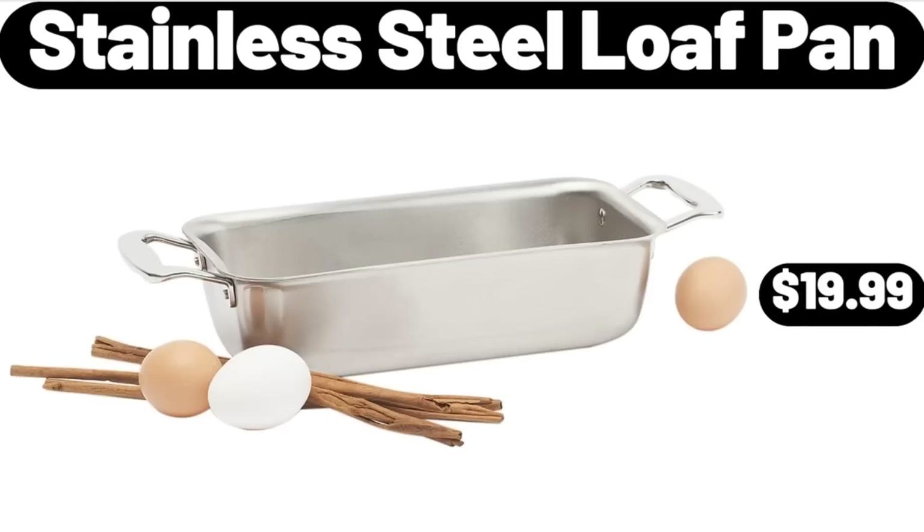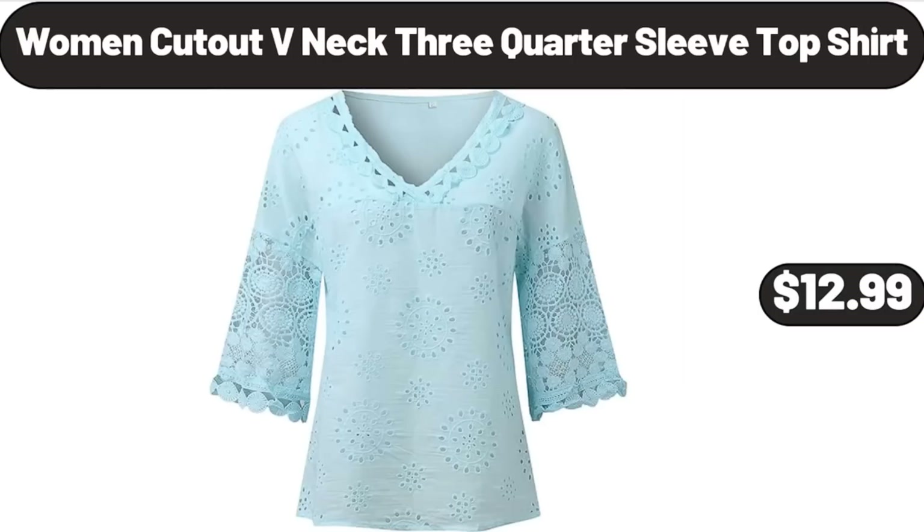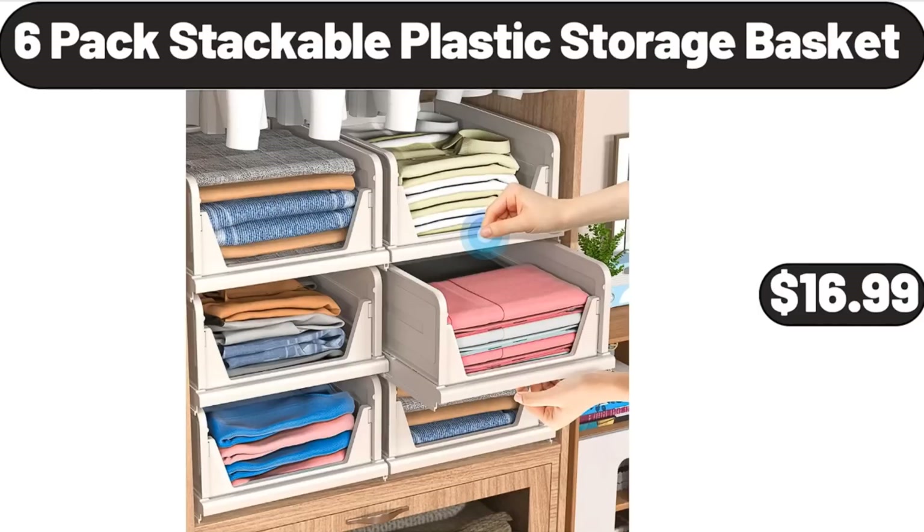Stainless Steel Loaf Pan, $19.99. Fall Tiered Tray Decor, $11.99. Women Cut Out V-Neck 3-Quarter Sleeve Top Shirt, $12.99. 6-Pack Stackable Plastic Storage Basket, $16.99.